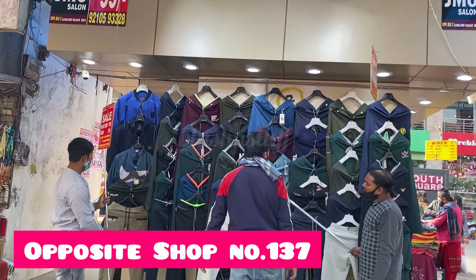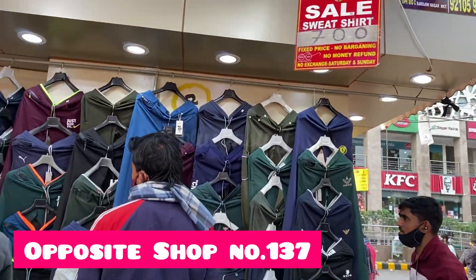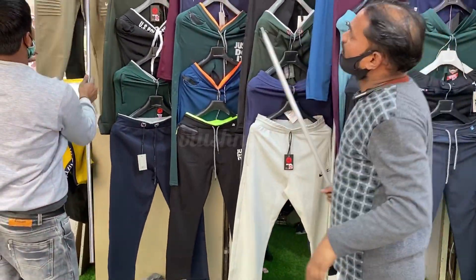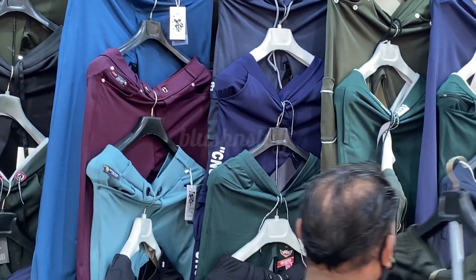Hello friends, welcome back to Blush and Stuff. Today's video is Sarojini Nagar market. In Sarojini Nagar market, opposite shop number 137, you will get this stall where you will get boys' lowers or pyjamas.